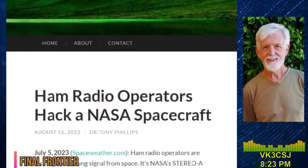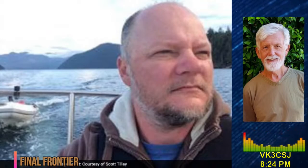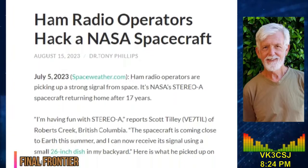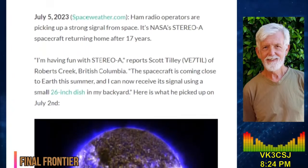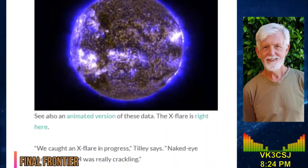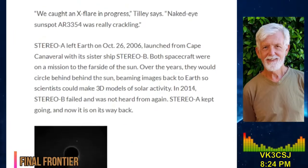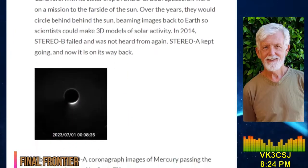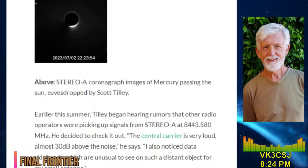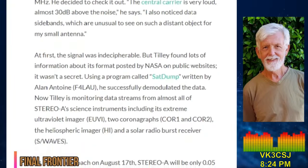Amateur radio operator hacks NASA satellite — while the phrase is eye-catching, the truth is just as exciting. Amateur radio astronomer Scott Tilley VE7TIL has made contact with NASA's Stereo A spacecraft, which passed Earth for the first time in 17 years. The Stereo A Solar Terrestrial Relations Observatory was launched in 2006. 'I'm having fun with Stereo A,' Tilley reported to spaceweather.com. 'The spacecraft is close to Earth and I can now receive its signal using a small 26-inch dish in my backyard. Its channel is on 8443.58 MHz.'